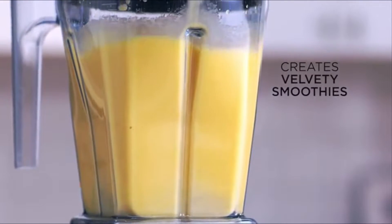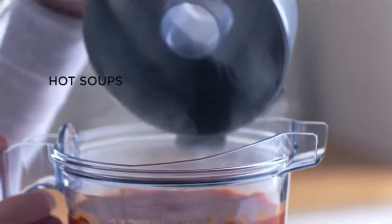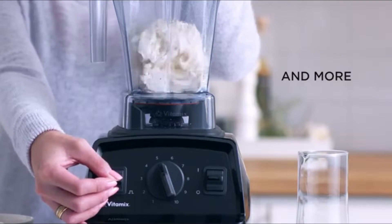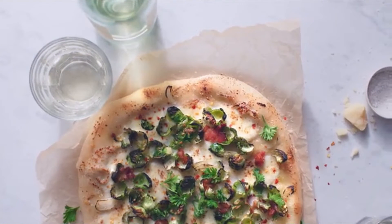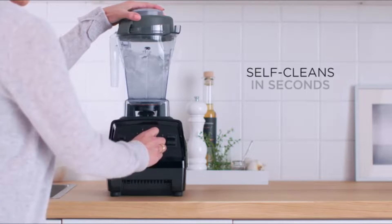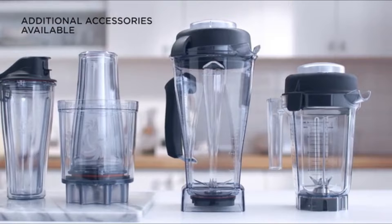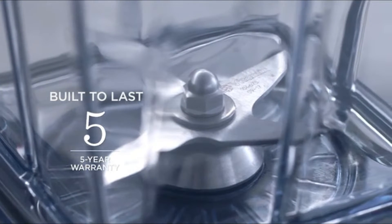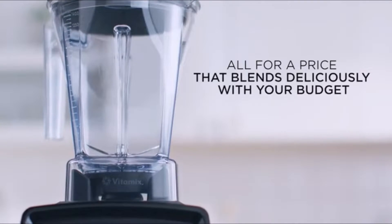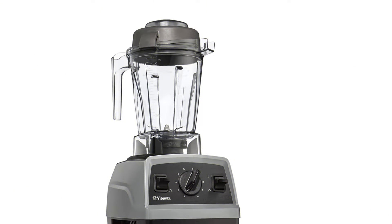They're ideal for buyers on a budget who also want a brand-new blender. The E310 has many of the features you'd expect in a Vitamix — a 2.2 peak horsepower motor, laser-cut blades, and a pulse function for heartier recipes. But rather than programmed settings, the E310 has a 10-speed tactile dial for variable-speed control. In addition, it has a narrower 48-ounce container, perfect for smaller families and tight kitchens.